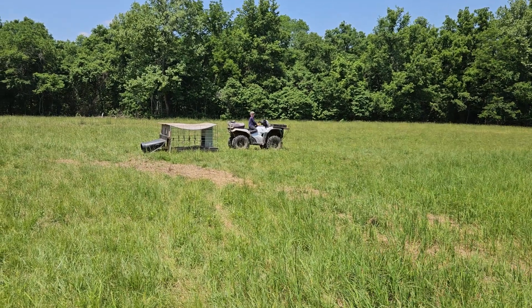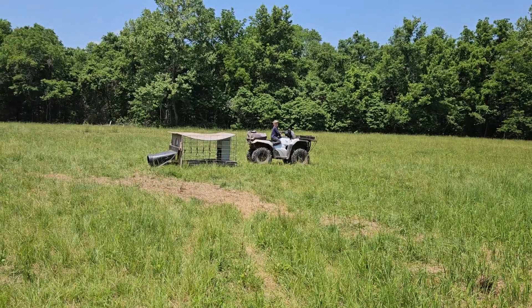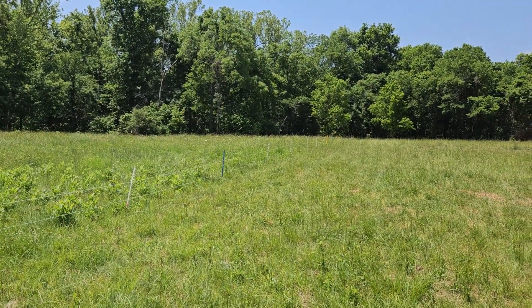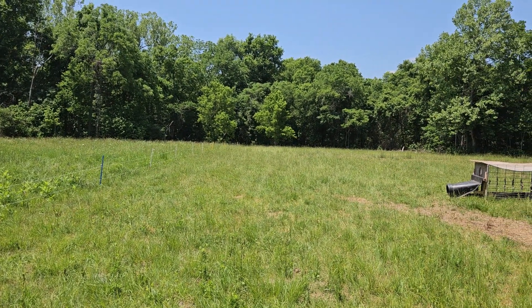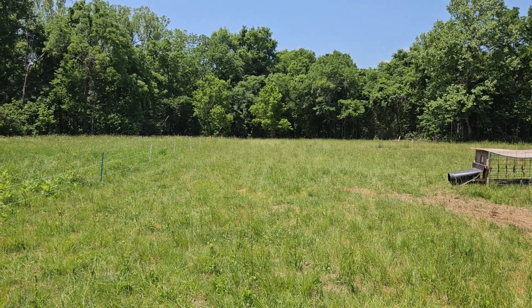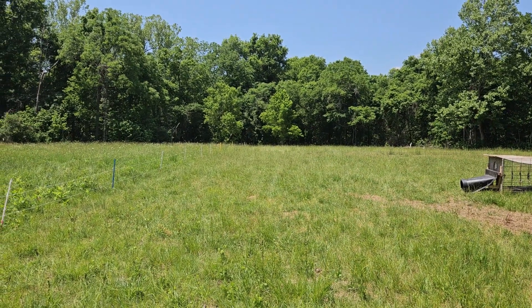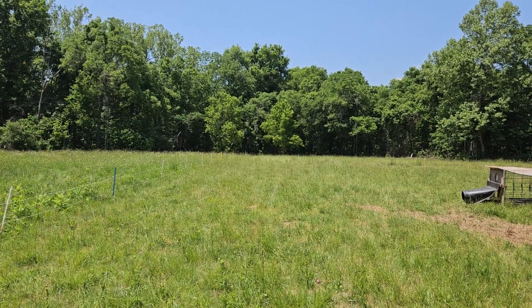Hey guys, this is Sean from Integrity Ranch. We just got the sheep and goats moved over to this side across the fence. We got the reels rolled up over there, made a big gap, got all the babies to come through. We haven't had any babies for a couple weeks now, so they all follow their mom really good. It makes moves a lot easier once you get about two or three weeks from the last baby born.